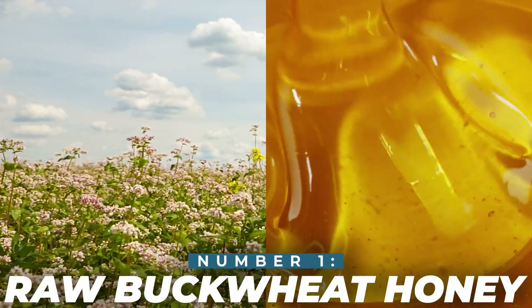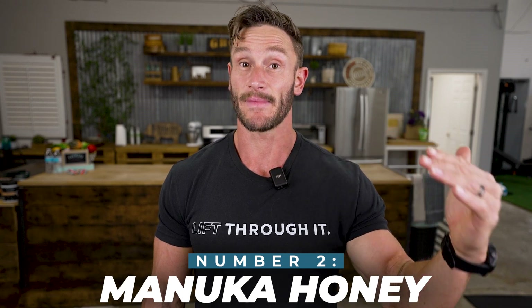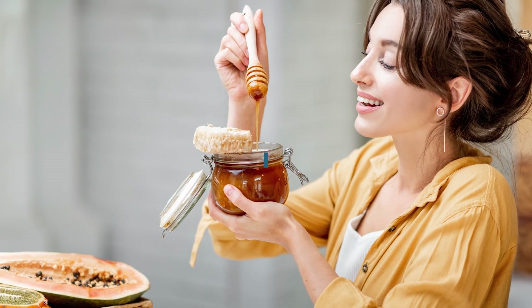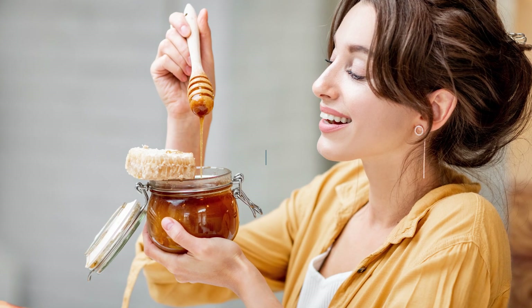One of the best honeys you can consume is raw buckwheat honey — it has some of the highest antioxidant content and slightly lower sugar content. Next is Manuka honey, which has high antioxidants plus antimicrobial and antibacterial properties, making it great for supplemental use though it's very expensive. Always choose organic honey — organic clover honey is an inexpensive option. With regular industrially processed honey, there's a lot added and you end up with basically just heated-up sugar. Raw honey retains bee pollen, beeswax, and propolis, giving it a full food matrix and the highest antioxidant properties since it's not denatured by heat.